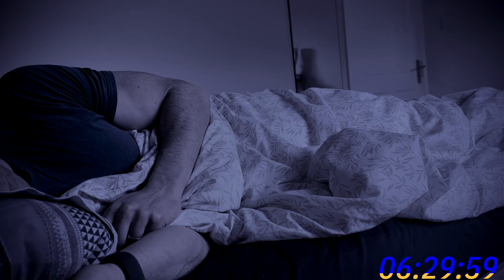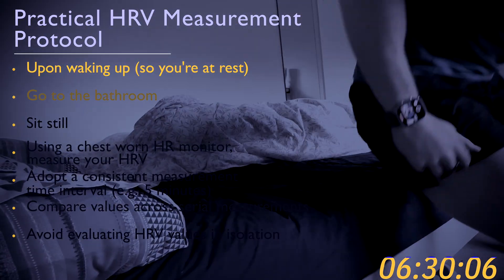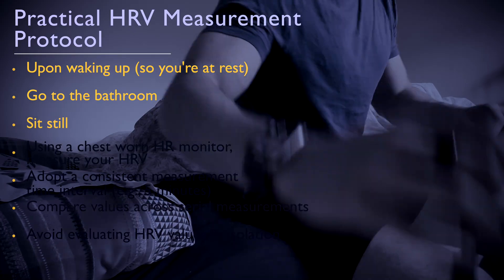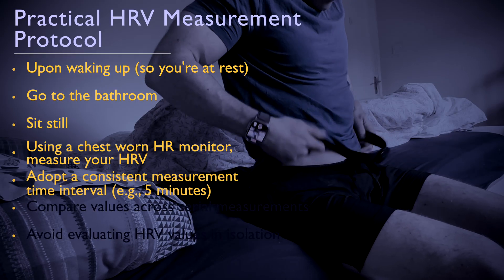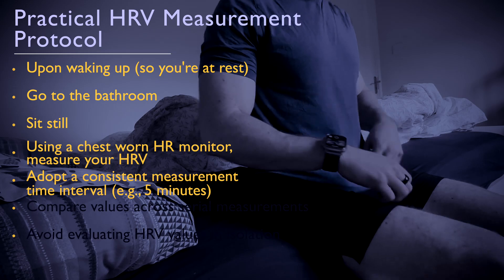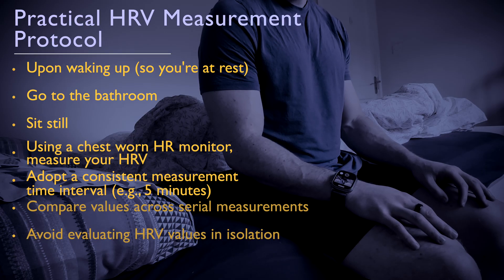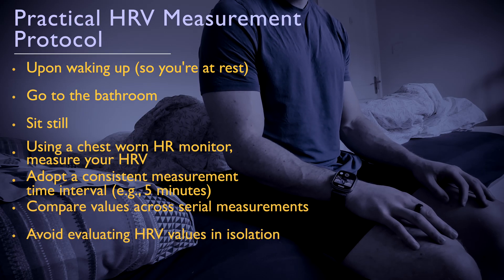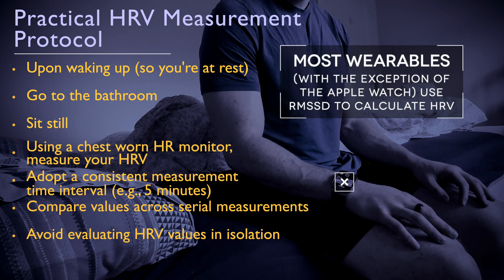If you wanted to take a manual HRV measurement with your wearable device, once you wake up — visiting the bathroom first if needed — either in a lying or sitting position, measure your HRV for between one and five minutes. Remember to be consistent: if you're taking serial measures over days, weeks, or months, follow the same protocol. Some researchers even argue that taking an HRV measure sitting up is better because the orthostatic stressor it induces makes the data more sensitive, effectively capturing your body's stress response.